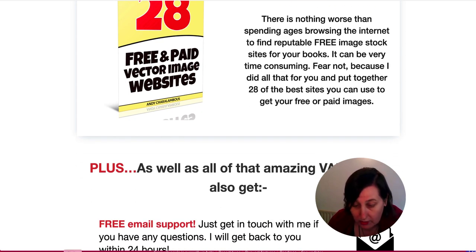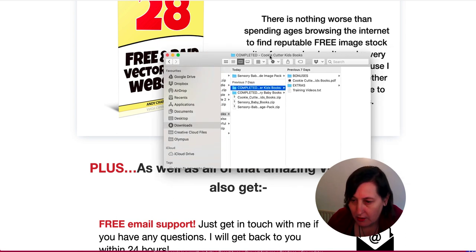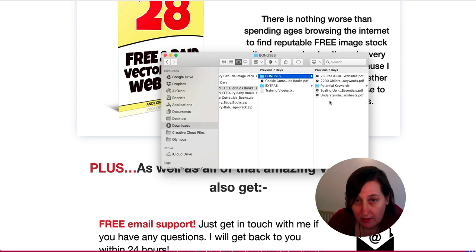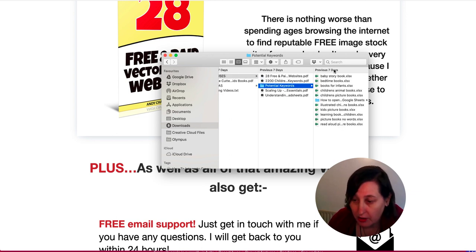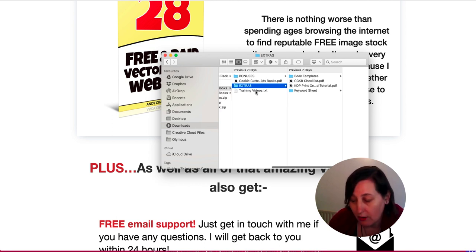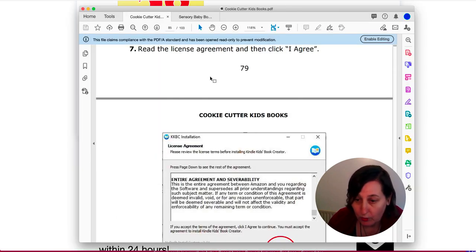So this is what the training looks like inside. I have downloaded it — it comes as a PDF and you also get the bonuses: the keywords, the spreadsheets, everything is there. Then he goes through the templates, the checklist, the tutorial, and the keyword search. There are also links to training videos showing you how to use the different templates, though I'm not going to click those because that would reveal Andy's course URLs.